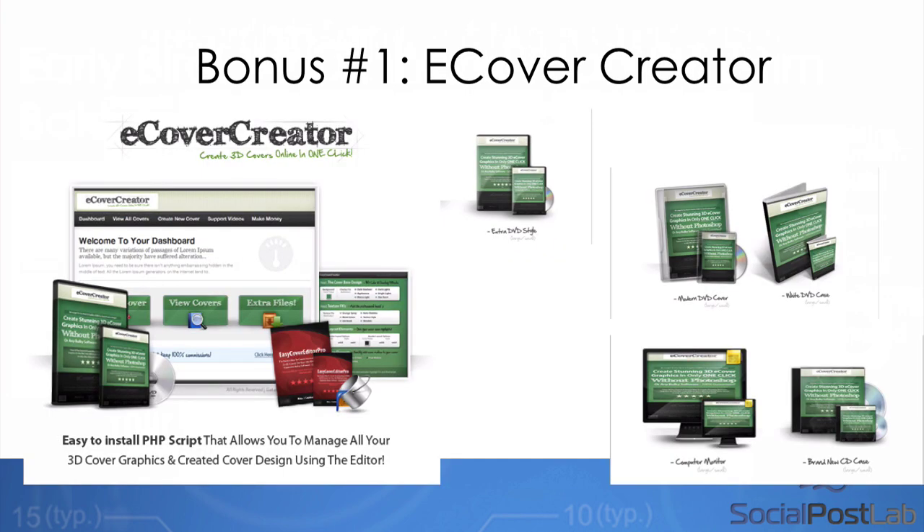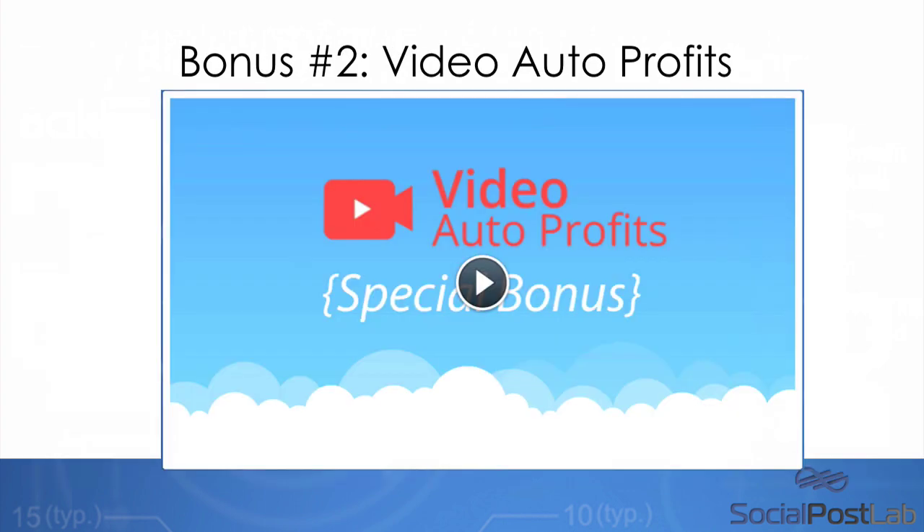Also, if you want to create really cool-looking cover images like you saw in that pop-up, we have a software that will allow you to do it. We're offering this as a free bonus today — it's called eCover Creator, and it's literally drag-and-drop. It's very easy to create covers with this software. You'll get it free for being on this page when you get access to Social Post Lab.